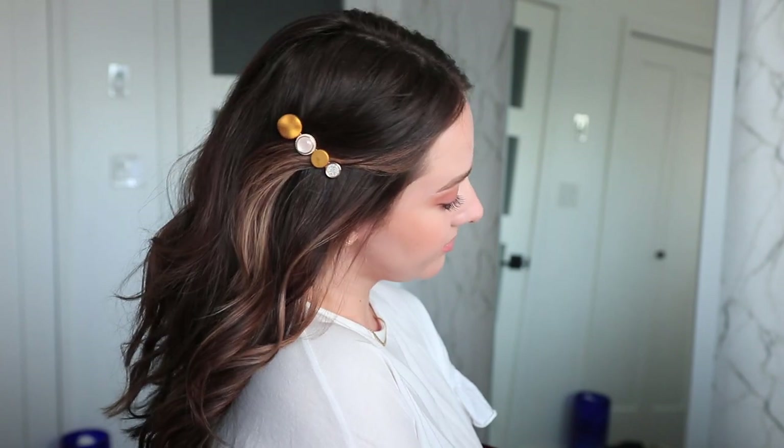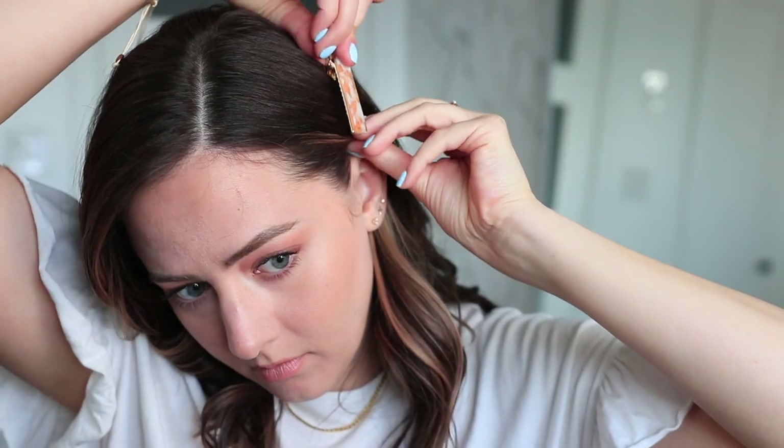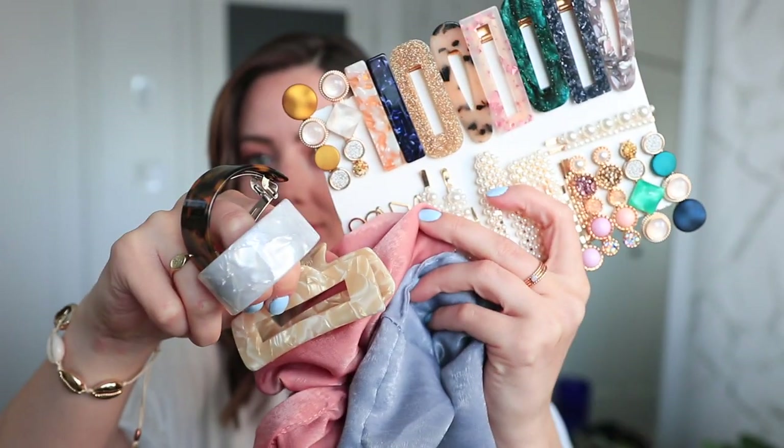Another thing I love to do with hair clips is to part my hair on the side — sorry to Gen Z if this is offensive to anyone — but I do like that classic look of hair parted on the side with some curls and one side tucked behind your ear. I like to just add a little clip to help it stay tucked and add an extra something to an outfit. I think it looks very cute and very elegant.